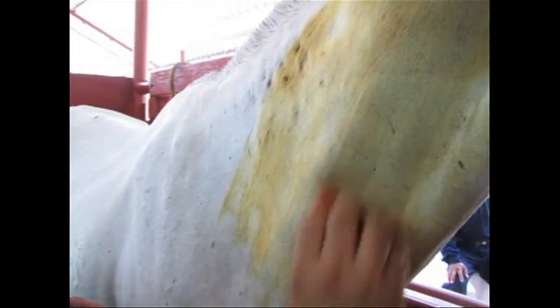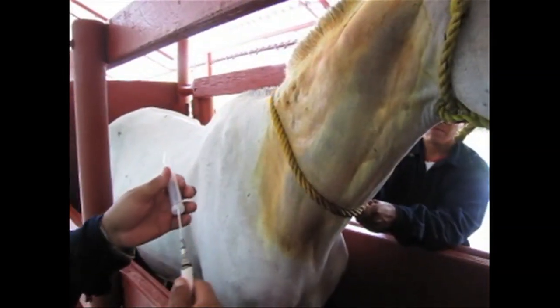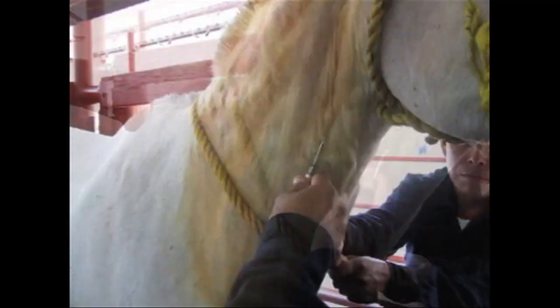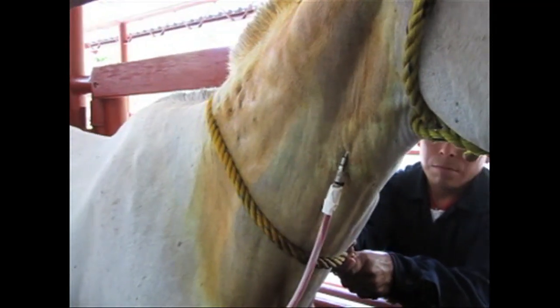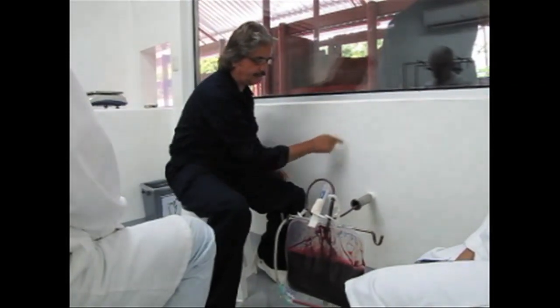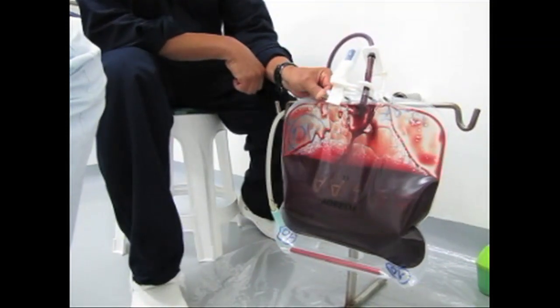They disinfect the horse's neck, then insert a needle into the horse's neck vein. The blood travels down through a tube, goes through the wall and into a sterile laboratory where it's collected. This bag holds just over a gallon of horse blood.